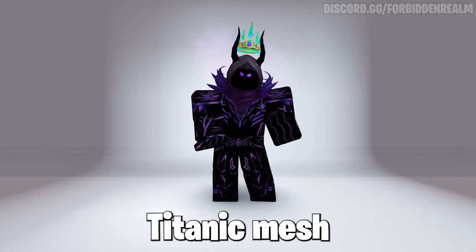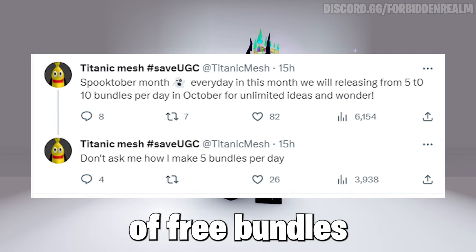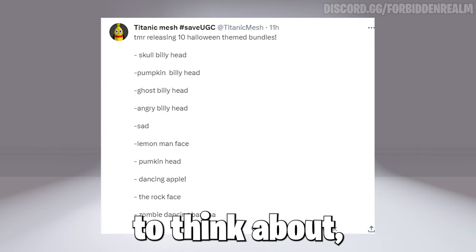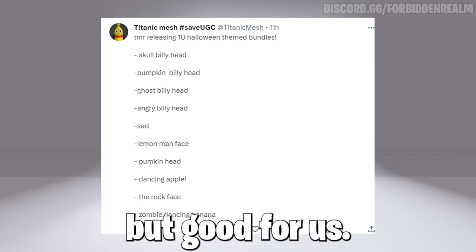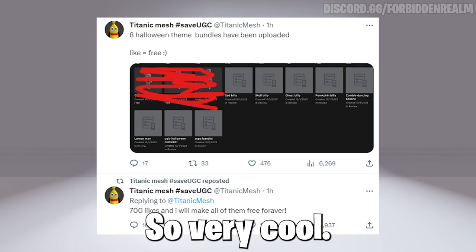So the creator titanicmesh on Twitter said that this October month he will be releasing a lot of free bundles and possibly faces every day, as you can see, which is insane to think about but good for us. So expect a lot of free bundles and faces, which you are about to see — very cool, and nice of him.